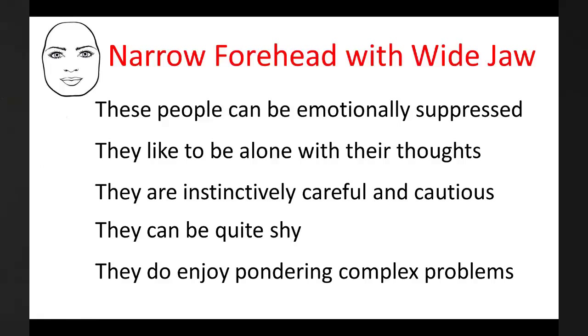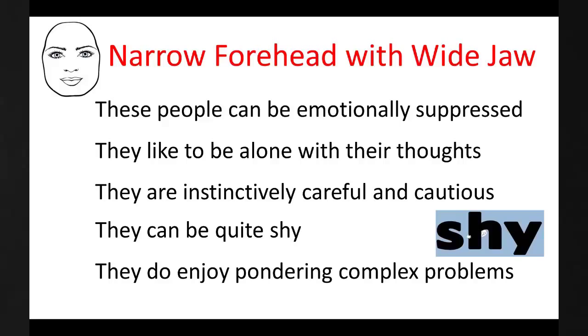They like to be alone with their thoughts and often lack the warmth to be with others. They are instinctively careful and cautious, and often quite shy, but they are single minded and they do enjoy pondering deep, interesting and original problems.